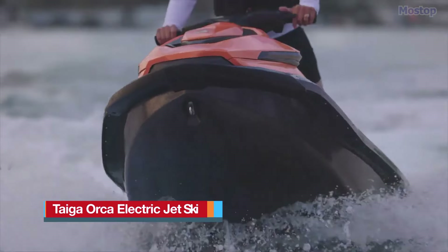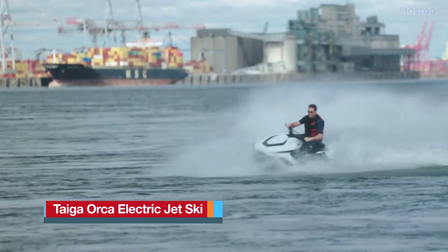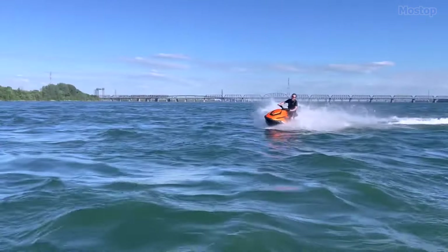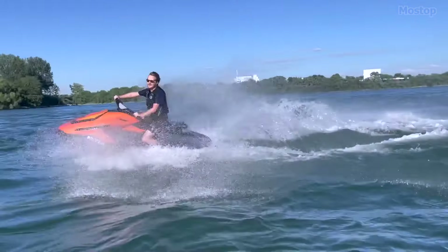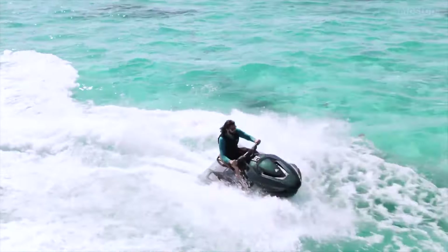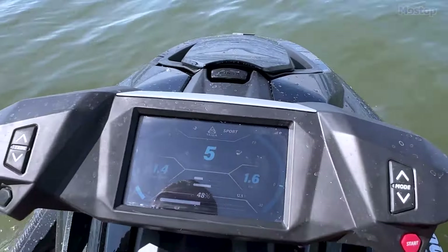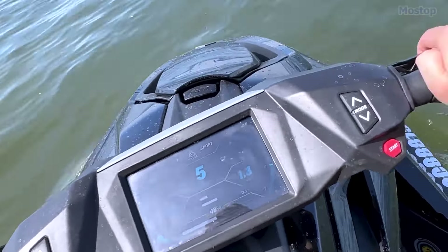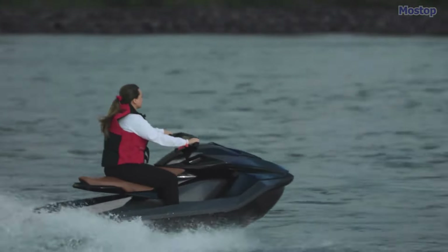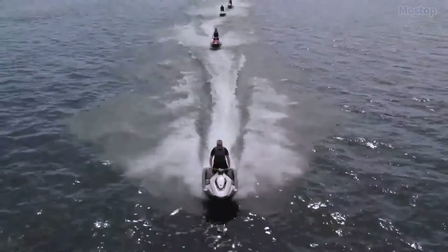The Taiga Orca is a game-changing electric jet ski that's setting new standards in the industry. This innovative watercraft offers a cleaner, quieter, and more sustainable alternative to traditional jet skis, with the added benefits of reduced maintenance, lower operating costs, enhanced safety features, and smart connectivity options.